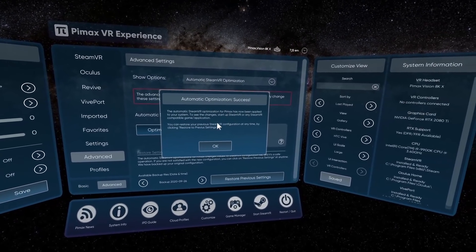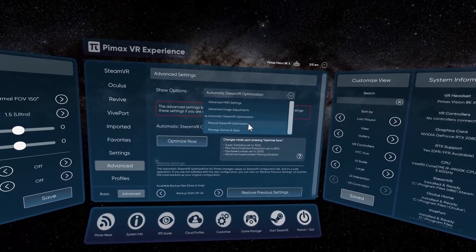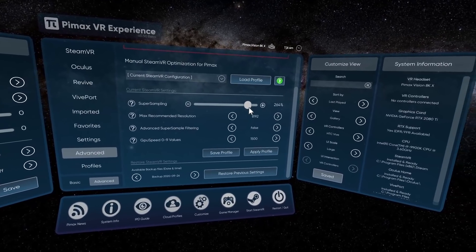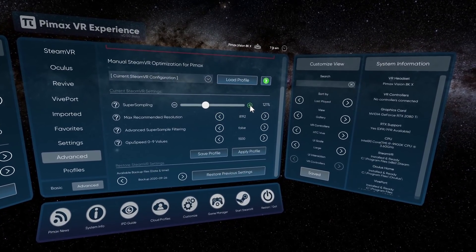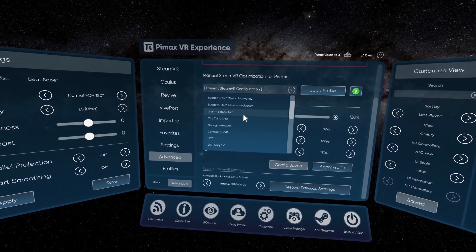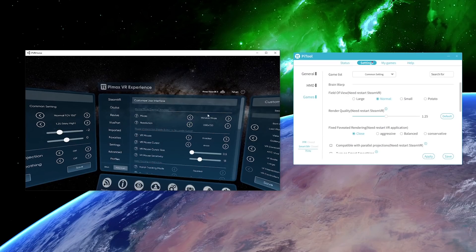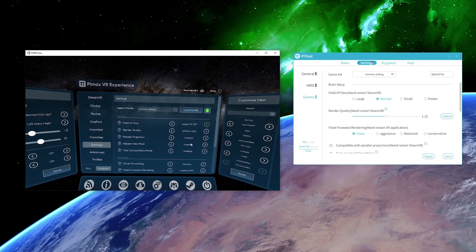Apart from the Pimax headset settings, we have already built-in automatic and manual SteamVR optimization, which you can either control manually or have automatically applied upon launching each game. The SteamVR optimization sets very important values to the SteamVR configuration that makes the Pimax experience in games like Half-Life much more sharp, crisp and optimized. SteamVR is known to not really optimize settings for high-resolution headsets such as Pimax, and now the Pimax VR Experience solves this problem. You can restore your original settings at any time with a few clicks from inside VR.